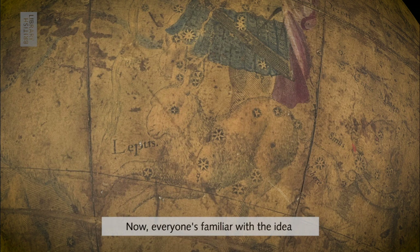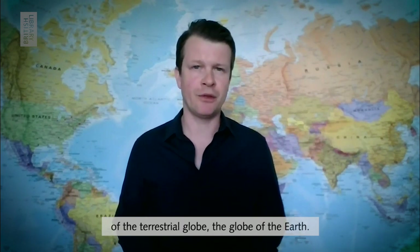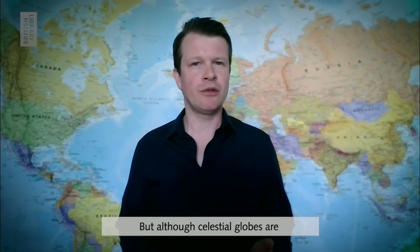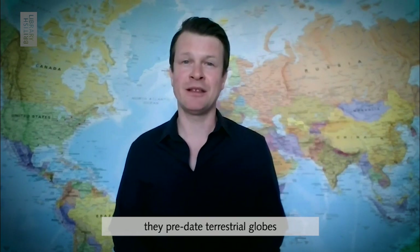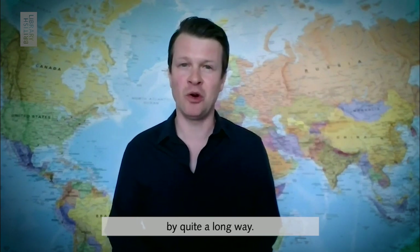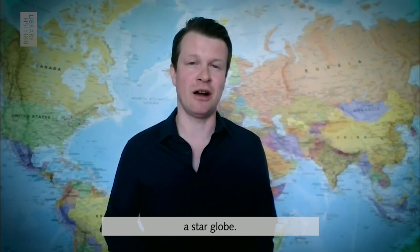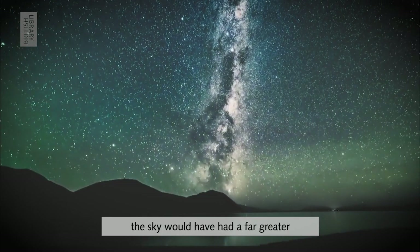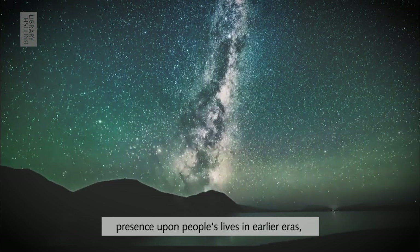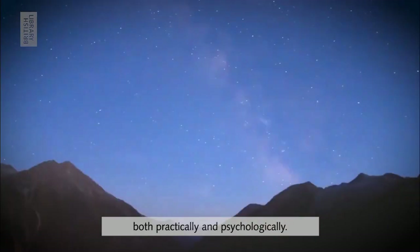Everyone's familiar with the idea of the terrestrial globe — the globe of the earth — but although celestial globes are rather more niche, we actually think that they predate terrestrial globes by quite a long way. The earliest surviving globe is actually a star globe, and when you think about it, the sky would have had a far greater presence upon people's lives in earlier eras, both practically and psychologically.